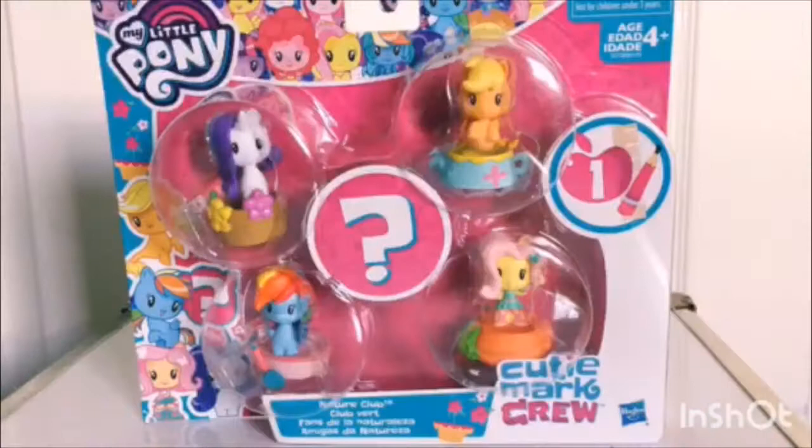Hello everypony, Silly Shockwave here, and welcome to episode one of Shockwave Opens.